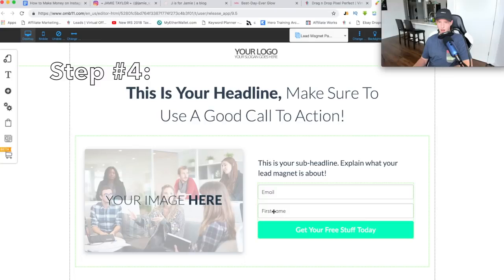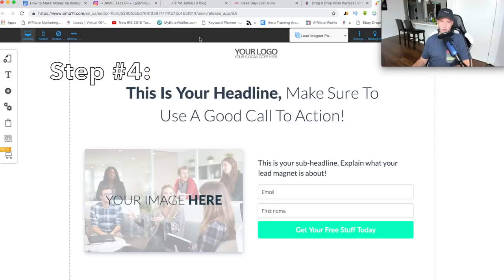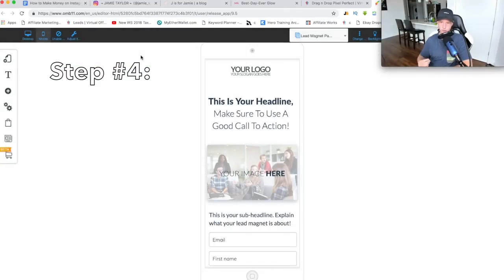Now that I have this page open — remember, 99% of people use Instagram on their phones. So when you're building the funnel, make it specifically mobile-optimized. In BuilderAll, I'm going to go to the editor and focus on the mobile version first since that is the most important thing. So I'm going to go ahead and build this opt-in page for Jamie.